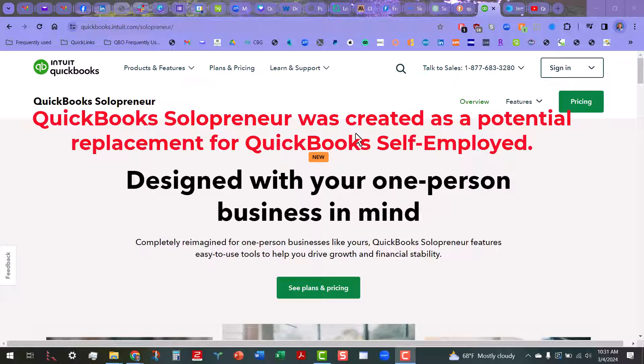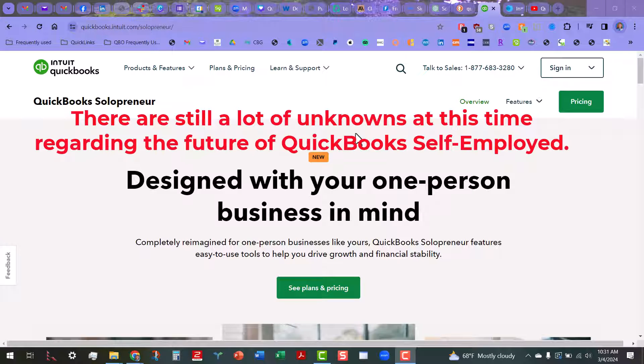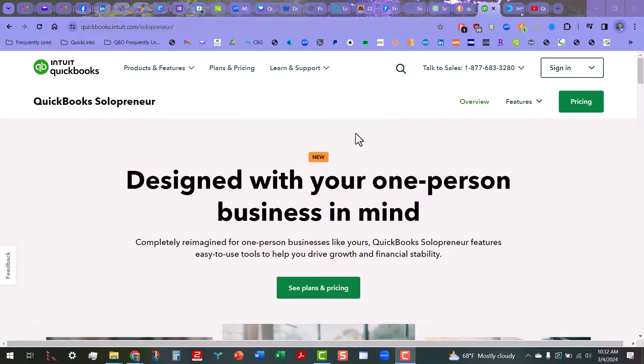If you are already using QuickBooks Self-Employed, you need not worry about doing anything at this time. There are still a lot of unanswered questions as to whether or not people on QuickBooks Self-Employed will be converted over to Solopreneur. I would imagine in the coming weeks we'll get answers to some of these questions, but I just wanted to show you where to go if you want to find out more information about it, and I will put these links below.